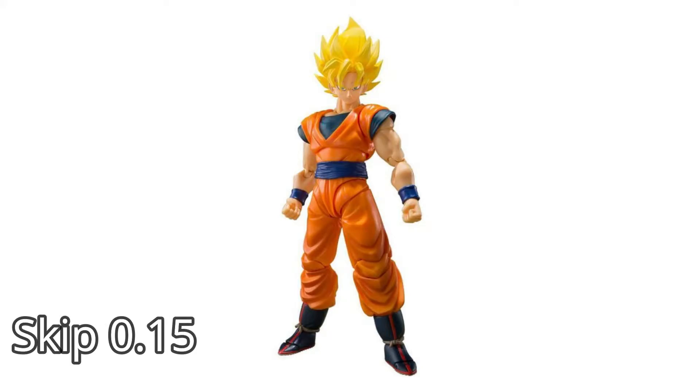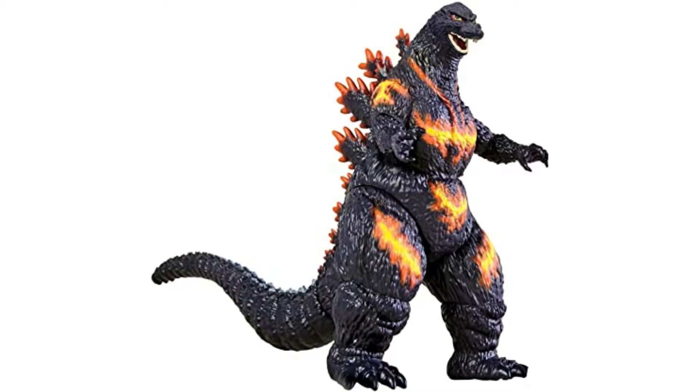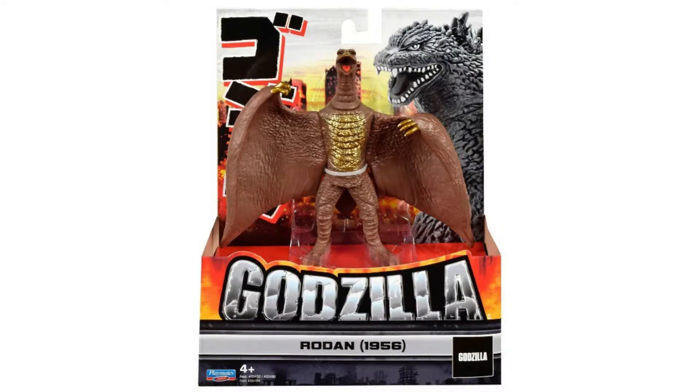Before the video starts, we're going to do a giveaway when we reach 3,000 subscribers. You get to choose the SH figure of Goku or any of these Playmate toy figures. Really cool figures. So when we reach 3,000, we're going to give away one of these items. Let's continue back to the video.